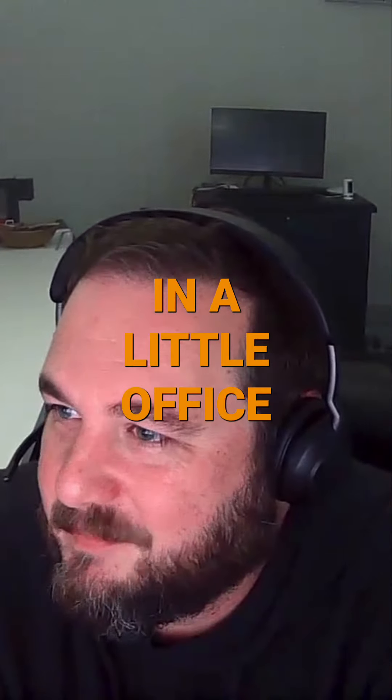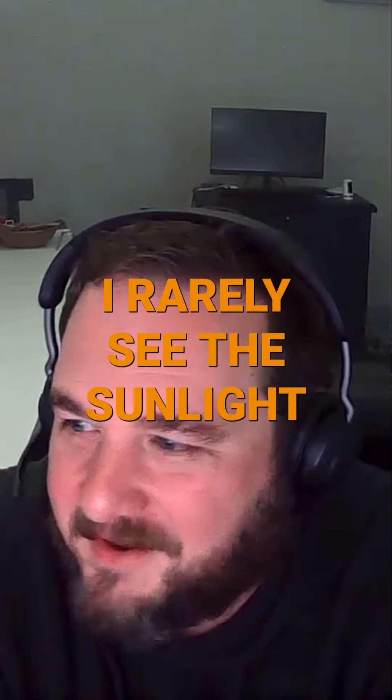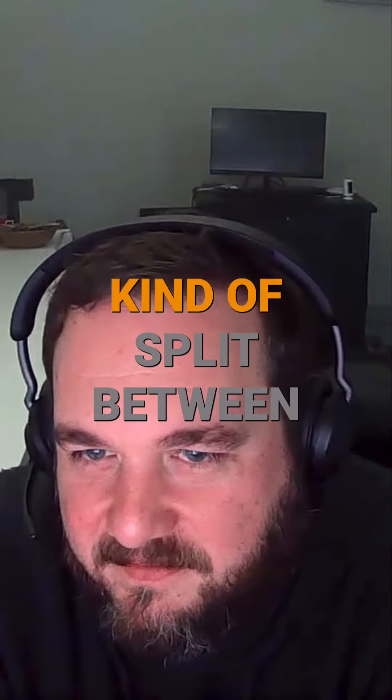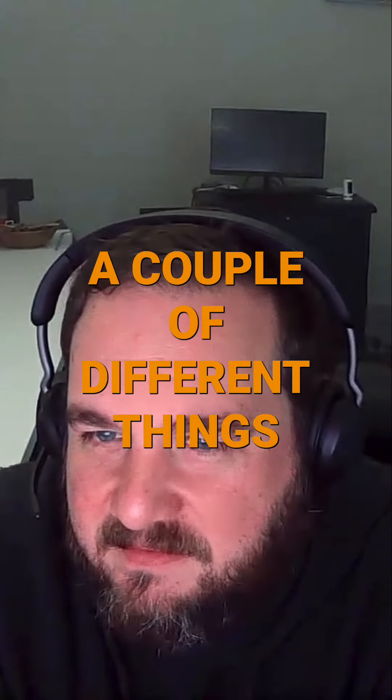I work in a little office, my cave. I rarely see the sunlight, but I like it. My day is kind of split between a couple of different things.